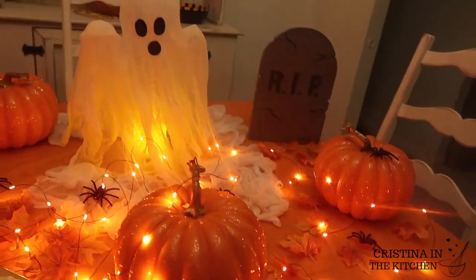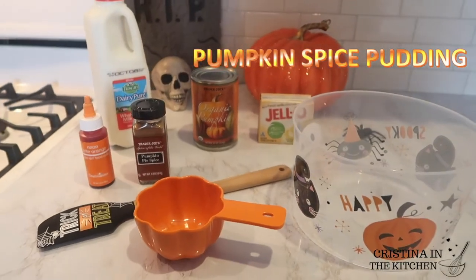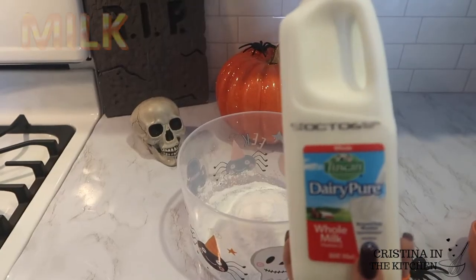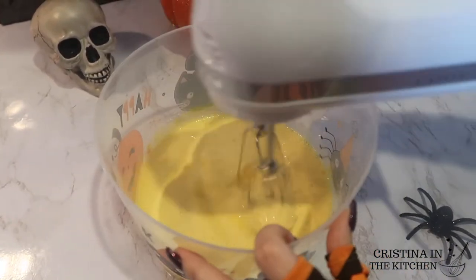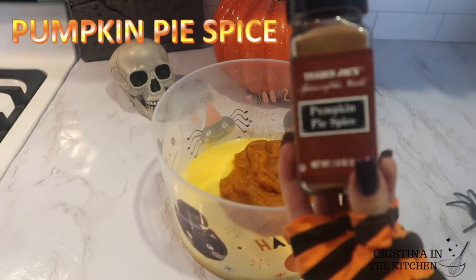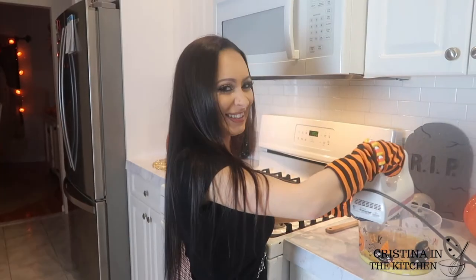Be sure to keep on watching. This first layer has pumpkin spice and everything nice. I have one pack of instant vanilla pudding mix that I'm beating with one cup of milk until thoroughly combined. This recipe is so simple and delicious, you're going to love it. Next I'm adding one cup of cold canned pumpkin and one teaspoon of pumpkin pie spice.